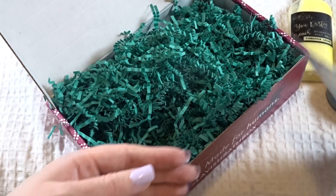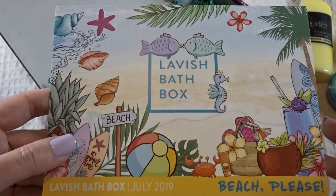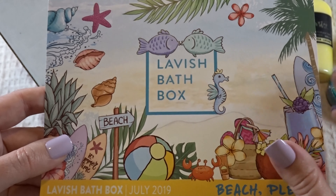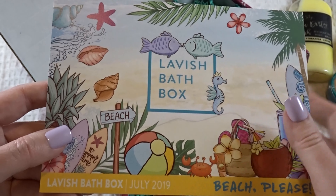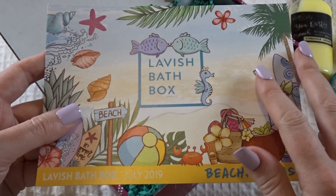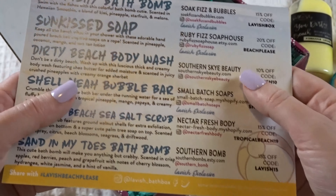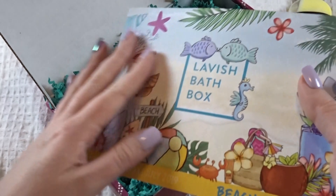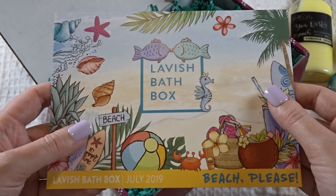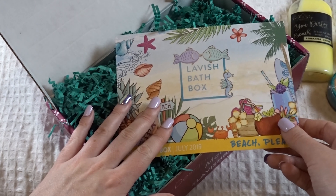Well, overall I think this was a very nice bath box. Last month's theme was Royals — so it had jewel bath bombs, like an emerald bubble bar and a crown bath bomb. It was really neat, and this month is cool too. I definitely can't wait to see what next month's is, and I will update you guys each month when I get it. I'll leave a link in the description box for the Lavish Bath Box if you're interested. Thank you for joining me tonight — sleep well, make sweet dreams, and good night.